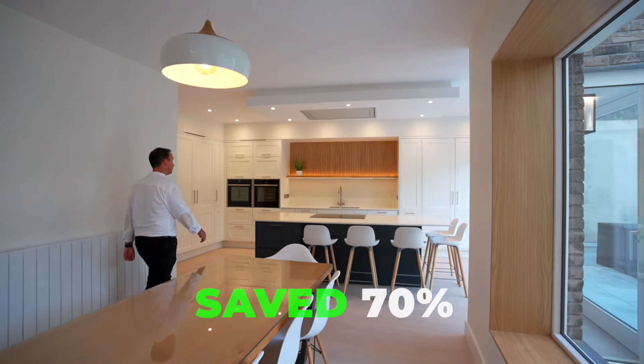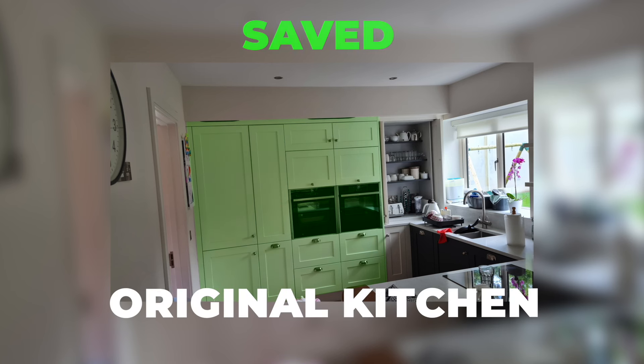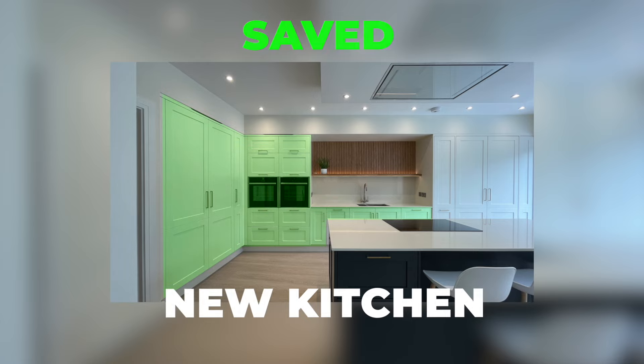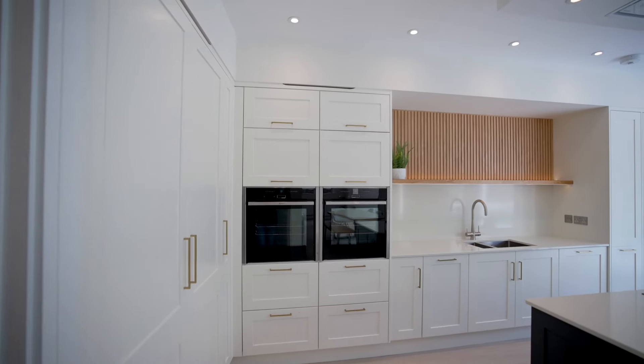What's hard to believe is 70% of the original kitchen has been saved and used in this new extension area. The island is new, this big bulkhead is new, but they work so well together.